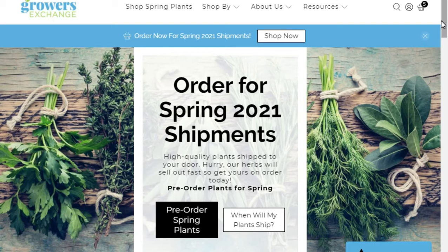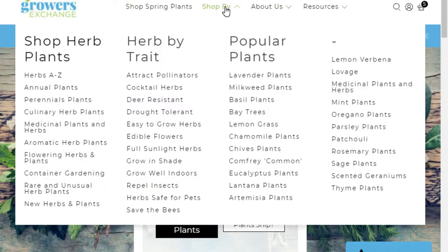For my herb education experience this summer, I found a website called Growers Exchange. They have a video that makes me feel like they're a reliable source. They have a wide selection of herbs organized in very useful ways — common name, light requirements, whether they repel insects, whether they're safe for pets, resistant to foragers, and whether they're perennials, aromatic, good for containers, rare, unusual, medicinal, or culinary.